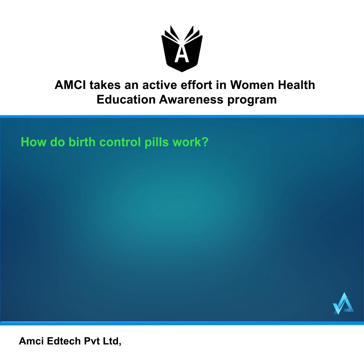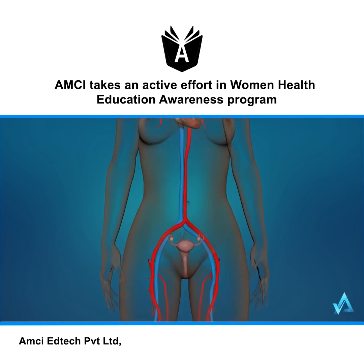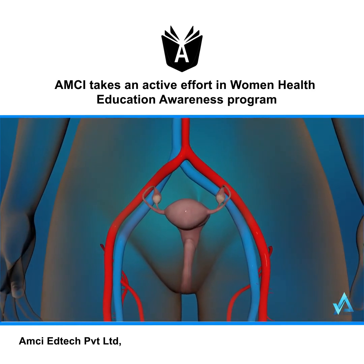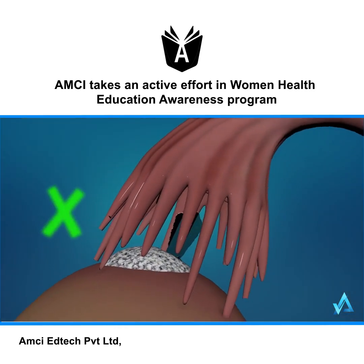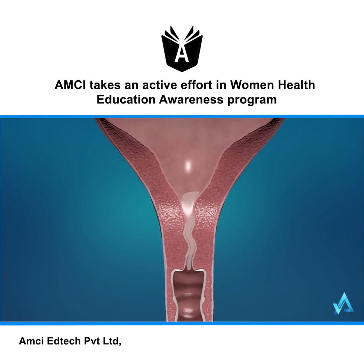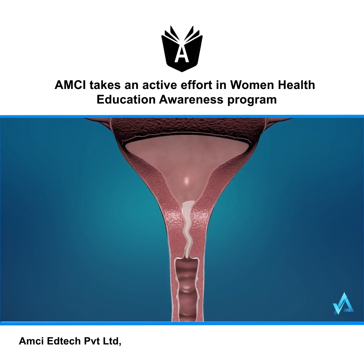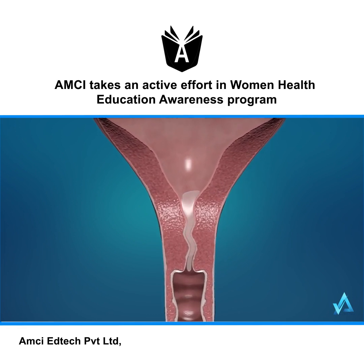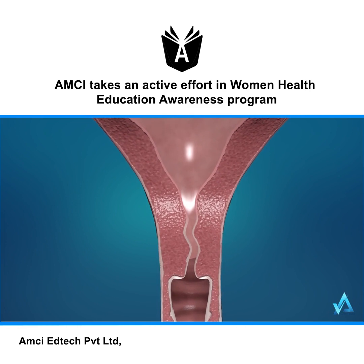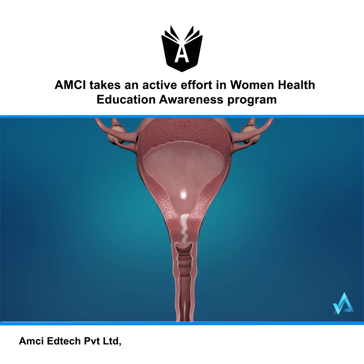Combination pills work in two ways. First, they prevent your body from ovulating, meaning your ovaries won't release an egg each month. Second, these pills cause your body to thicken your cervical mucus — the fluid around your cervix that helps sperm travel to your uterus. The thickened mucus helps prevent sperm from reaching the uterus.